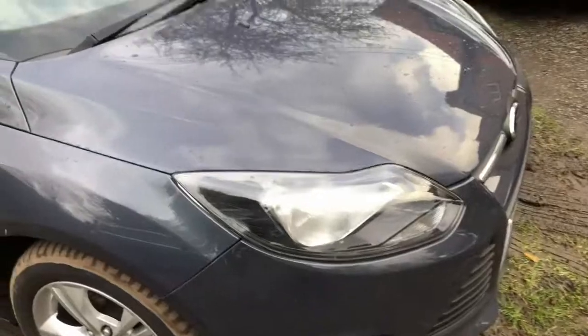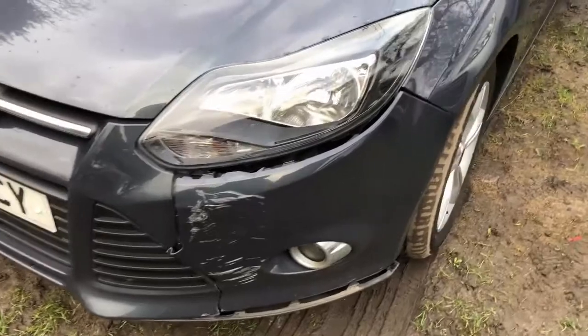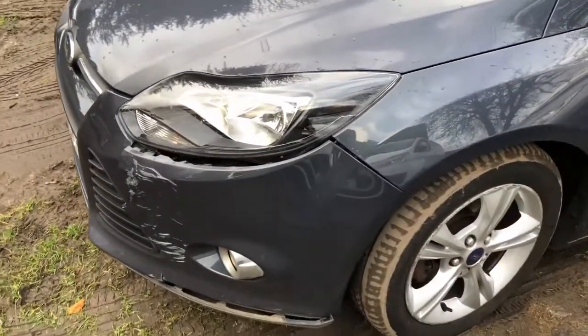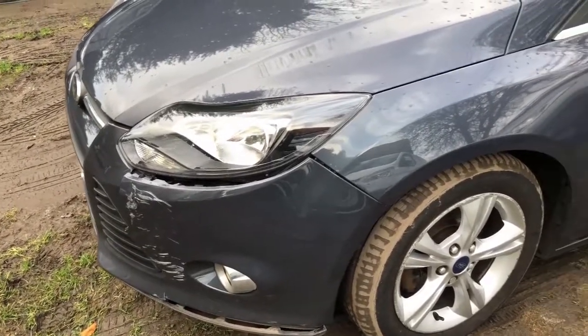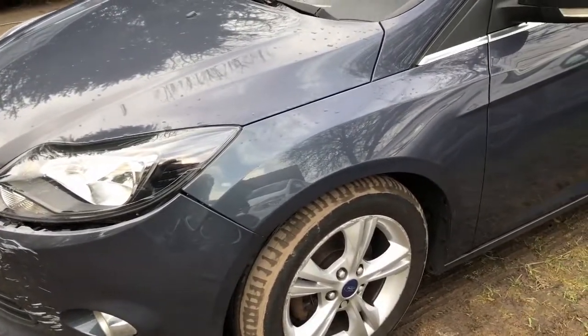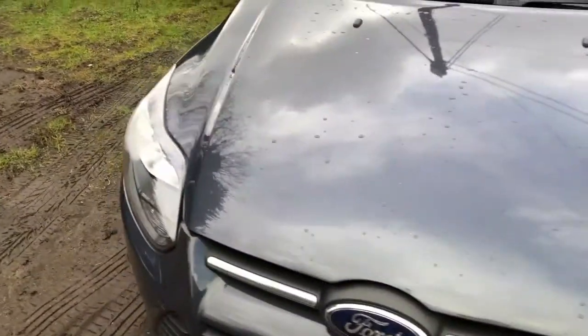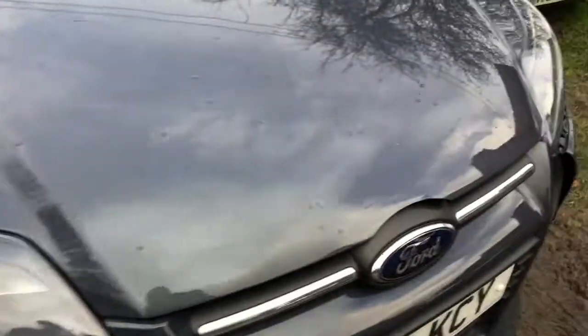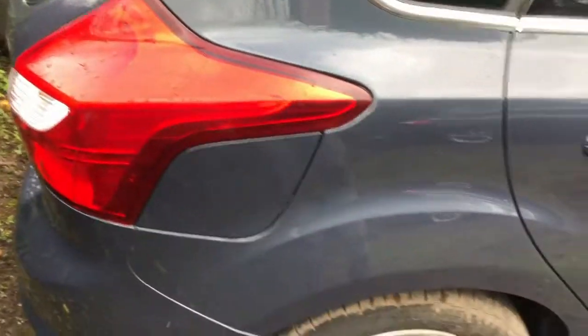I was looking at getting a replacement second-hand bumper in the same colour but they're just not about at the moment, and the ones that are available are ridiculously expensive — three to four hundred pounds. I gave it a wash yesterday and it is actually in pretty good condition. There isn't a mark or a scratch — just a little touch-up it needs on the bonnet.